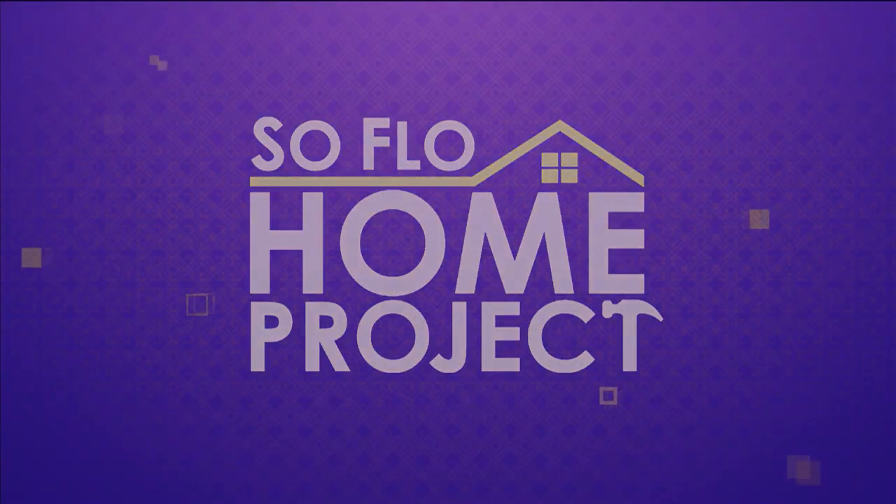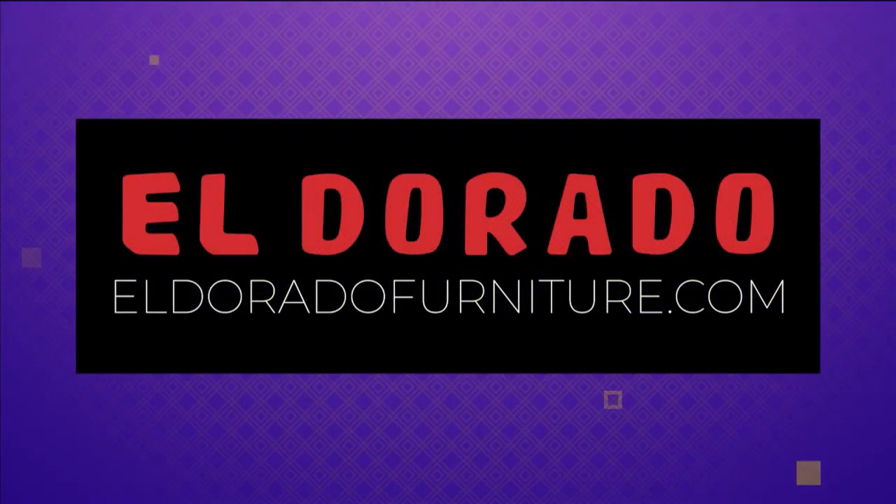SoFlo Home Project is sponsored in part by Eldorado Furniture. Looking to refresh your home? Visit us online at EldoradoFurniture.com or a showroom near you.